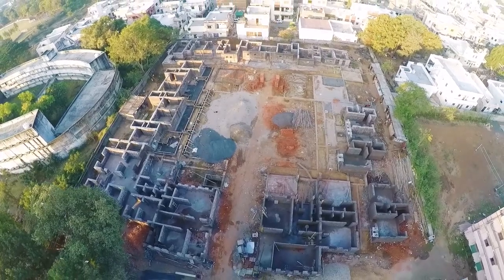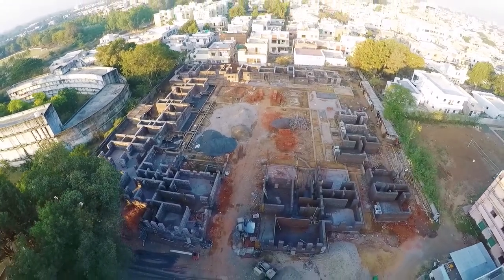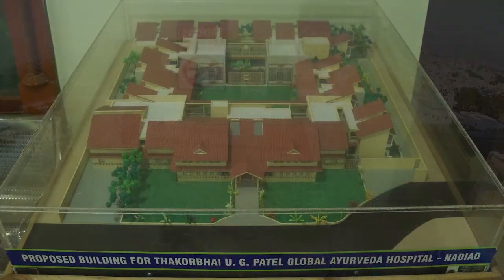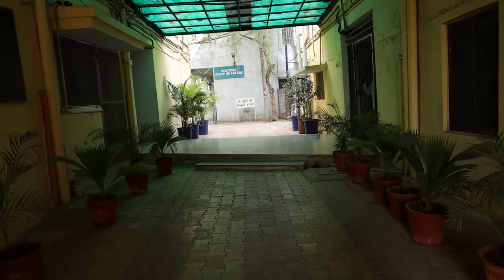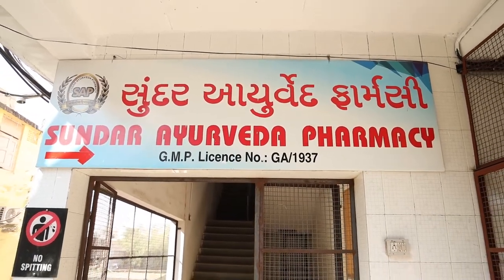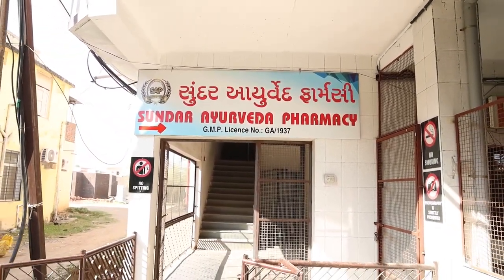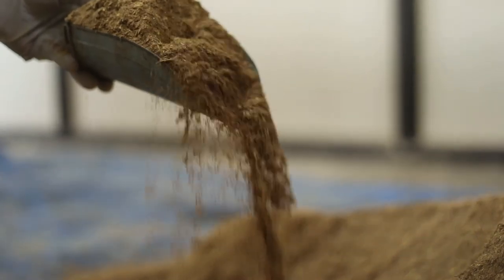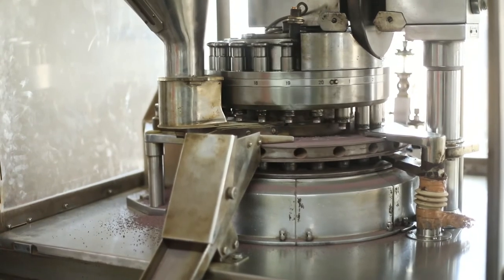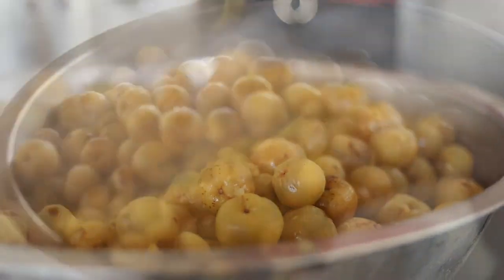Besides this, a cosmopolitan hospital is going to be built where world-class Ayurvedic healthcare services would be provided. Taking a right leads to the pharmacy building. We have the college affiliated with a GMP certified teaching pharmacy called Sundar Ayurved Pharmacy, where more than 100 medicines for the hospital are prepared using ultra-modern machines as well as classical and traditional methods.